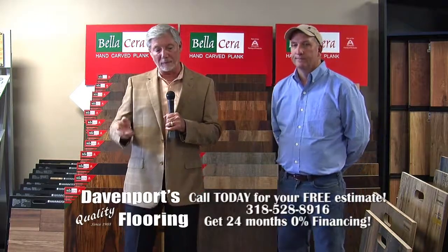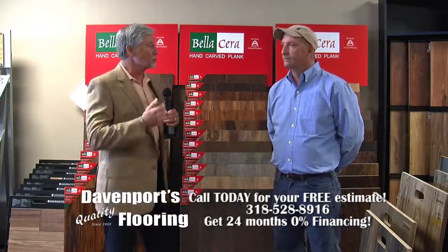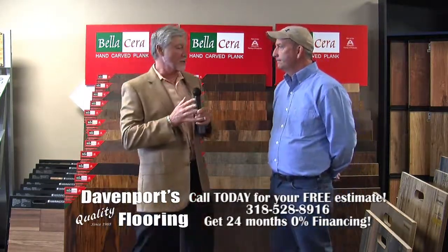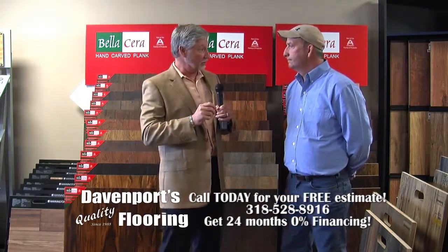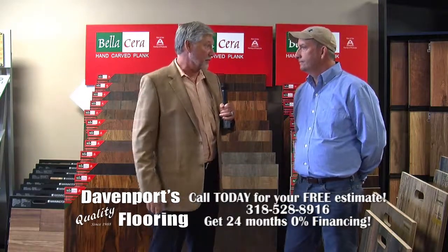Welcome back to Davenport Quality Floorings, located here in Pineville. Continuing our visit with owner John Davenport. Now, John, one of the things we didn't get to talk about yesterday is letting folks know where you're located. So let's make sure folks know how to get to you.